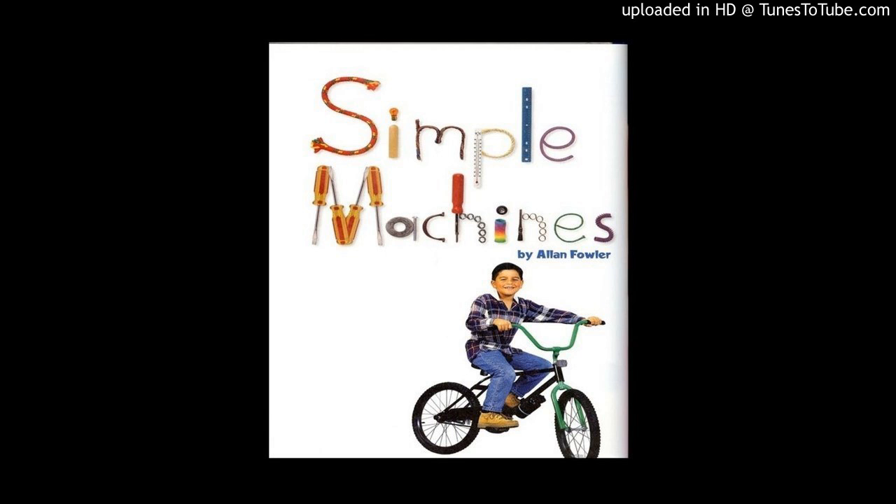These children are using two kinds of simple machines. A wheelbarrow is a kind of lever, and it has wheels. Have you used any simple machines today?